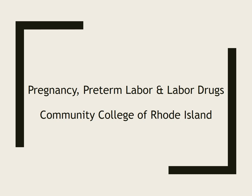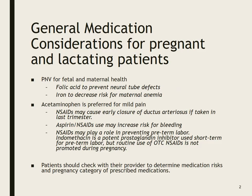Hey everyone, we're going to be doing pregnancy, preterm labor, and labor meds from CCRI.